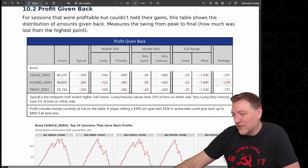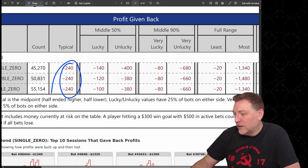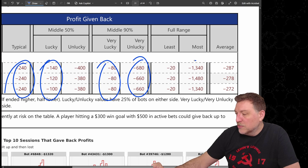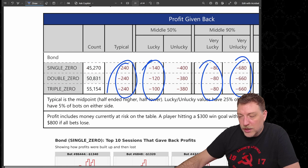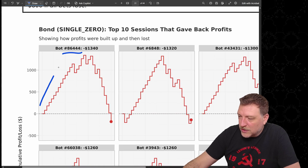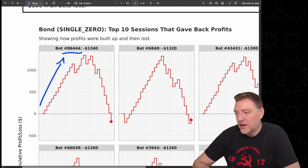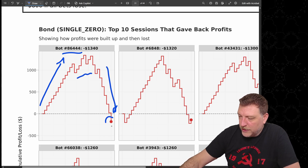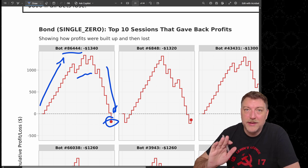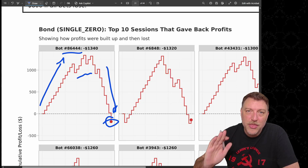On the other side, profit given back: typical was $240. Lucky bots only gave back $140; very lucky, only $80. But unlucky bots gave back $680. The absolute most any bot gave back was about $1,340. That was bot 86,444 — they had a beautiful run up, peaked, then plummeted right back to a small loss. Again, that's the absolute worst out of 100,000 bots.